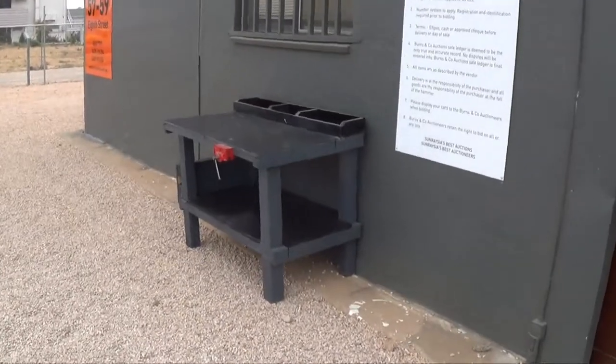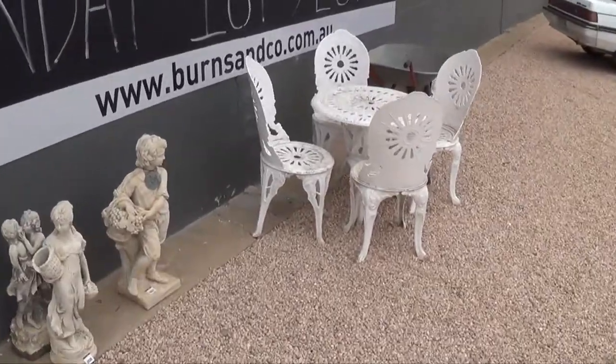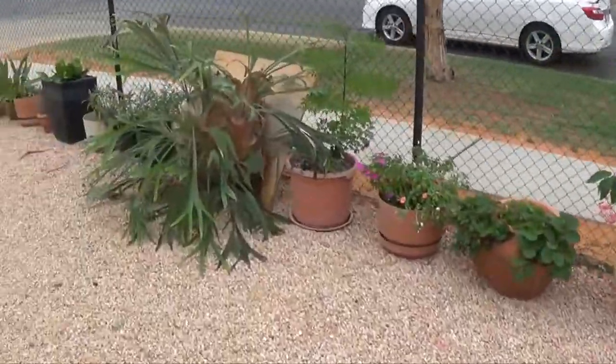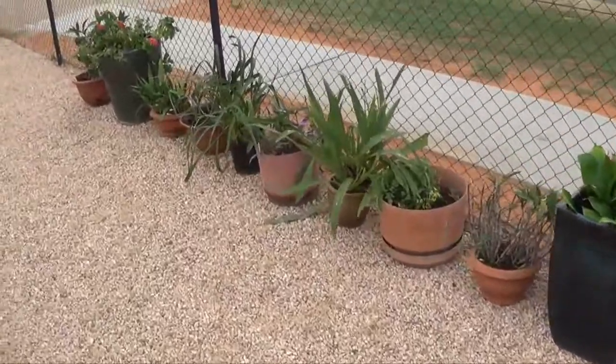Firstly, we're starting over here with a bit of a workbench — pretty handy for somebody. Some garden statues and garden furniture, some good pot plants. Putting a beautiful big stag on — have a look at that one, she's a beauty. Starting at 10 o'clock on Sunday.